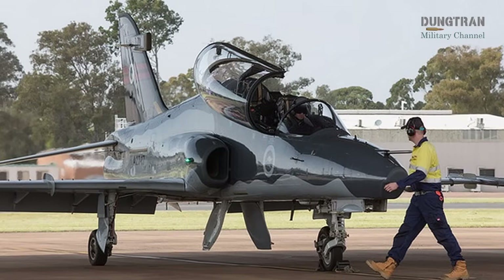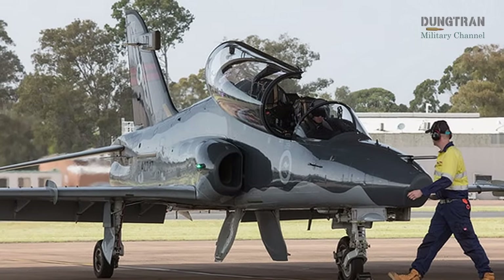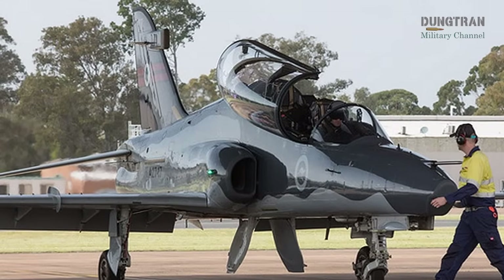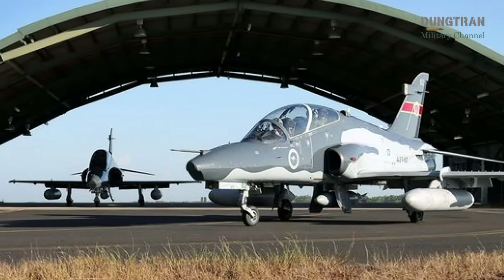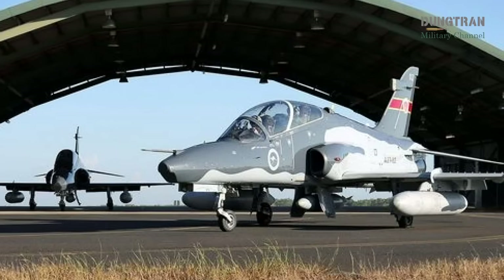The F-35 fleet's high operational costs further underscore the need for a cost-effective trainer, making surrogacy a critical requirement. The DSR's focus on immediate regional threats may also influence the program's scope, potentially prioritizing platforms with secondary combat roles.